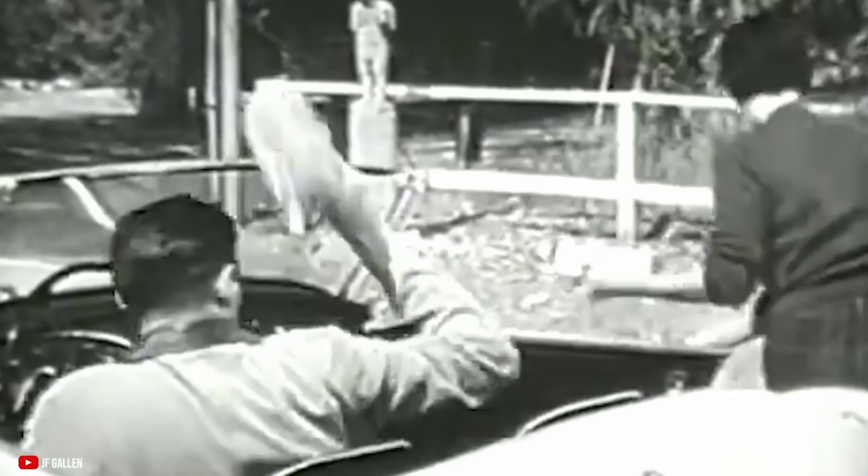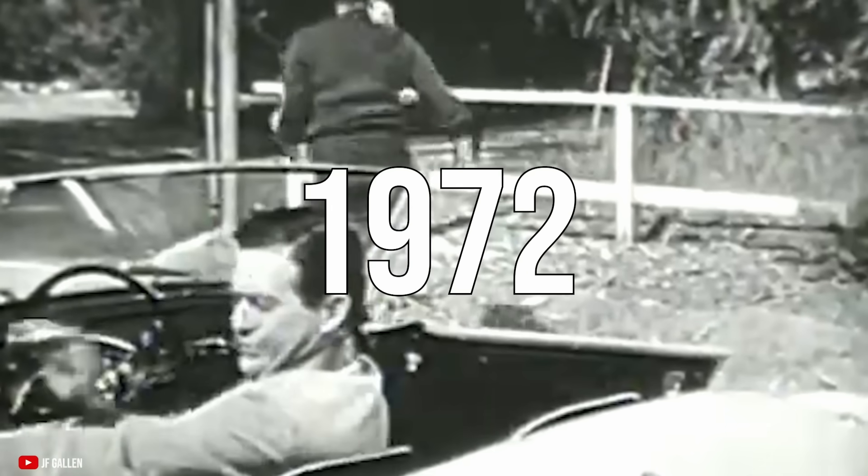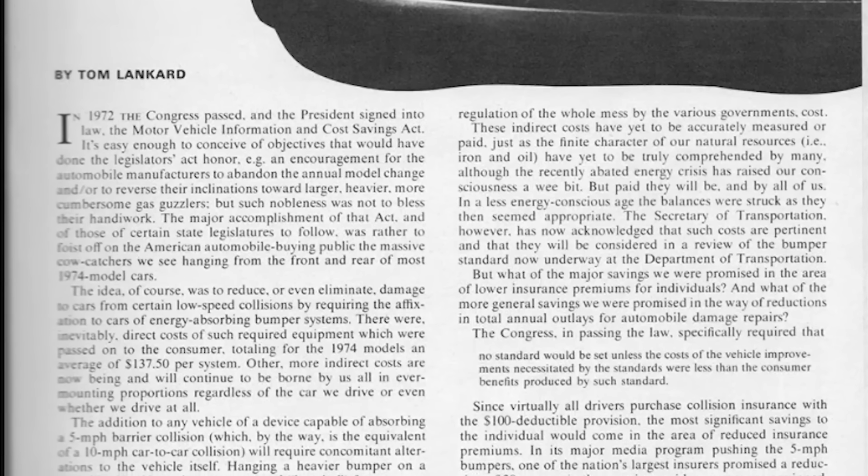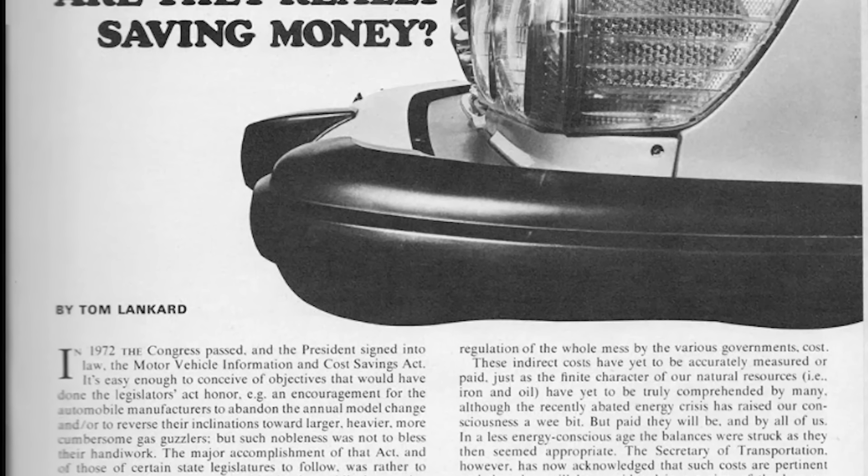It should be noted that many vehicles on the road in 1972 already met these standards. But sports cars in particular, with their smaller bodies, more compact mechanics, and small stylish bumpers, well, they didn't meet the standards. So the major manufacturers found that there was really only one solution: rubber.